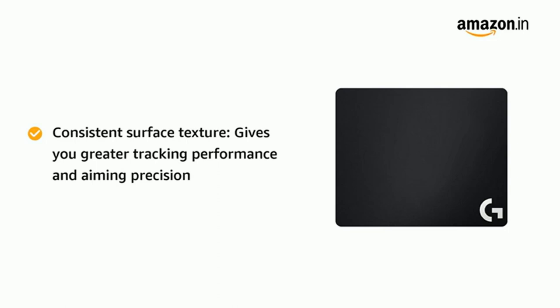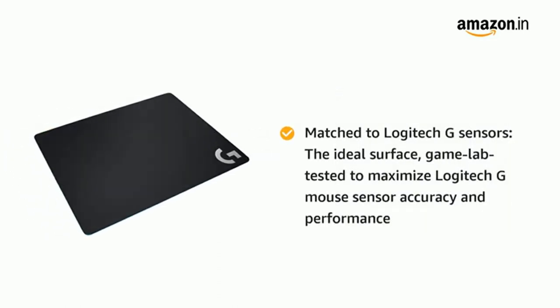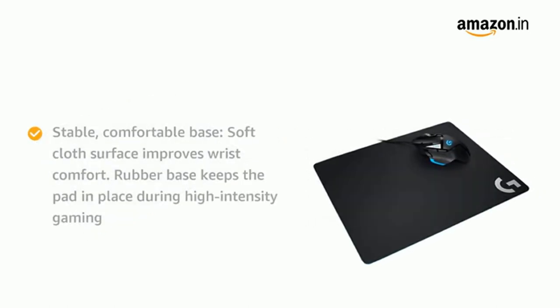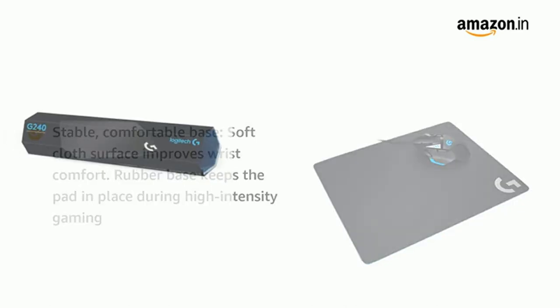It's a cloth mousepad. You set it down on a surface, and thanks to a rubber base, it won't move very much. That's literally all you have to do. If you have a Logitech mouse, you can optimize the surface calibration in the Logitech G Hub software, which is useful but not strictly necessary. The Logitech G240 is simply a sleek, functional, durable accessory, and that's probably all that most gamers need.